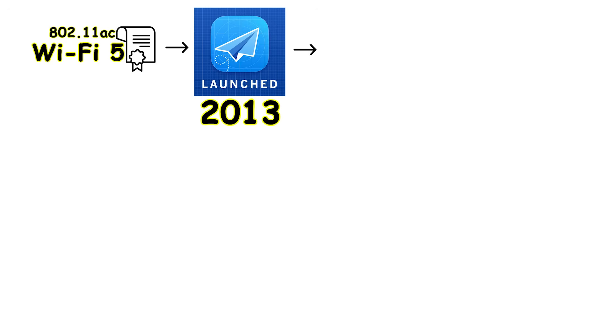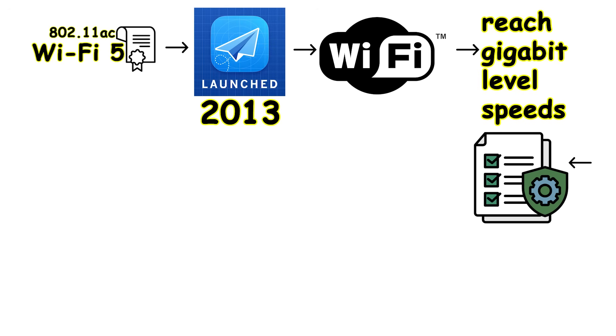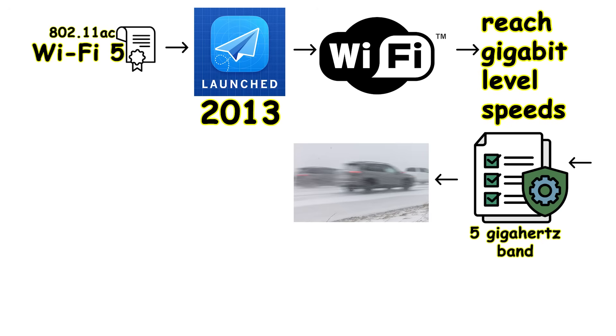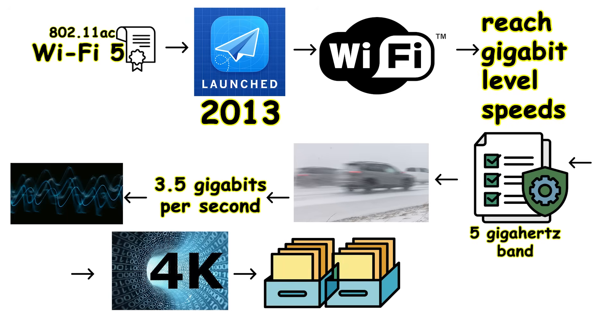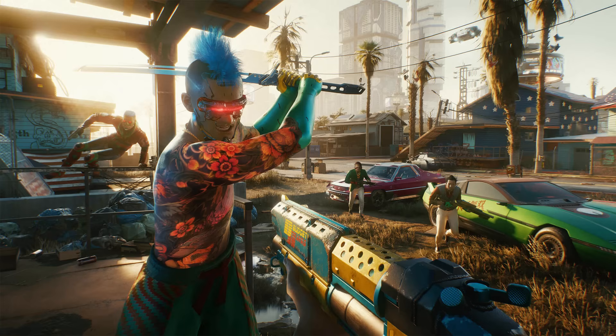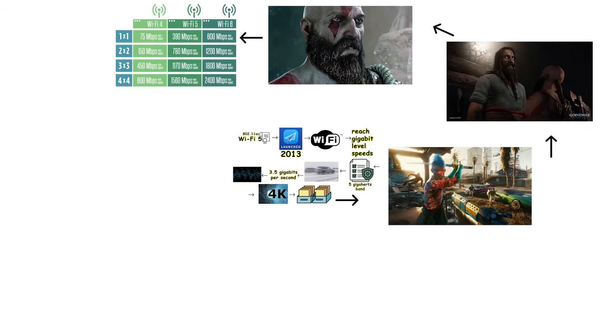Wi-Fi 5, officially known as 802.11ac, launched in 2013 and became the first Wi-Fi generation to reach gigabit-level speeds. This standard operated exclusively on the 5 GHz band and could deliver maximum speeds up to 3.5 Gbps under ideal conditions. This massive speed increase made activities like streaming 4K videos and downloading massive files — such as AAA video games — significantly smoother and faster. For the first time, wireless internet felt genuinely fast rather than just acceptable.